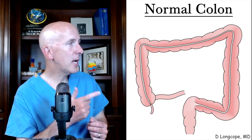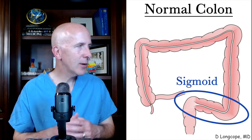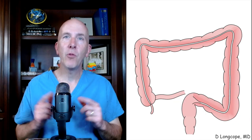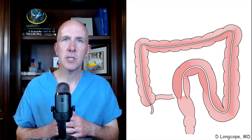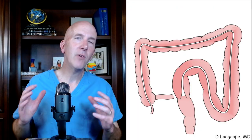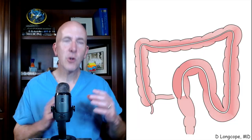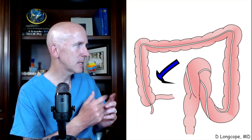This is what a common colon looks like. For most people, the sigmoid colon is not floppy or redundant enough to twist. But in some people, this part of the colon can elongate over many years for various reasons, with the most common reason being chronic constipation. Even in most people with a longer than usual sigmoid colon, a volvulus still remains uncommon. But in a small percentage of people, this colon will twist on itself in a counterclockwise fashion.